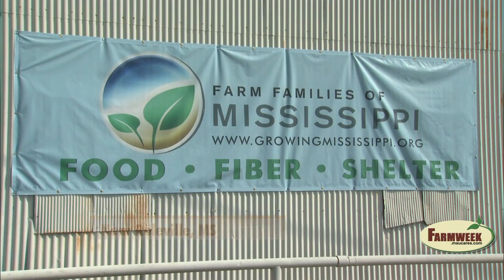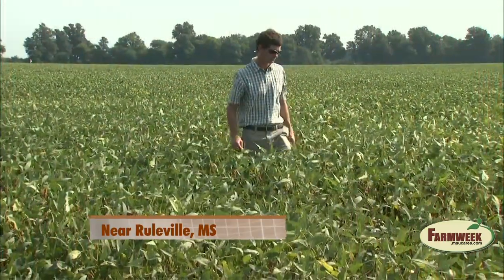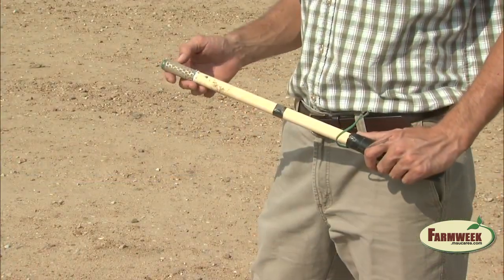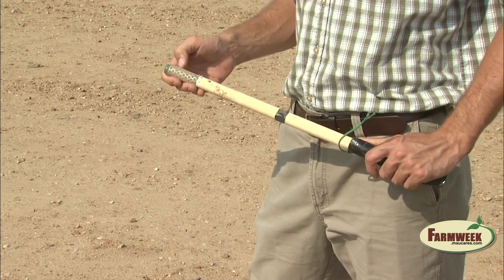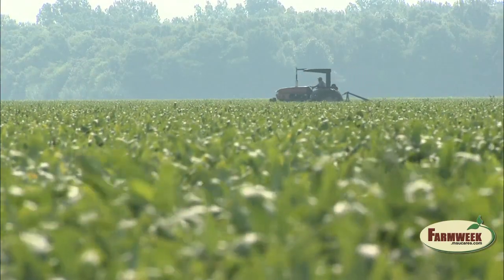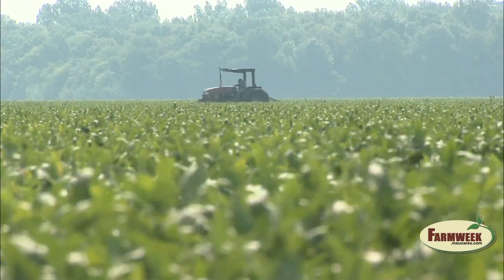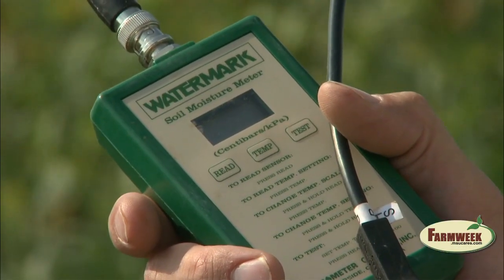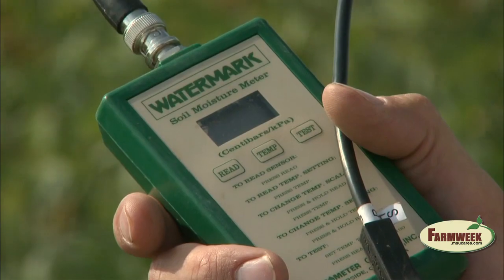Northeast of Arcola, near Ruleville, Mississippi, David Arant is another farmer who enrolled some fields in the RISER program. He wanted to utilize water more efficiently, noting that water is not an infinite resource. Soil moisture sensors were put into the soil in a field as part of the demonstration project, placed at depths of 6 inches, 12 inches, and 24 inches. In addition to an LED screen at the edge of the field for monitoring, David also had a handheld meter to check moisture by walking out into the field where the sensors were buried.